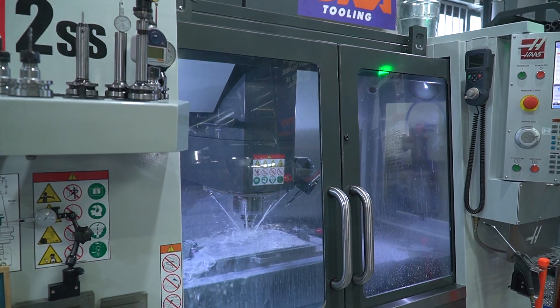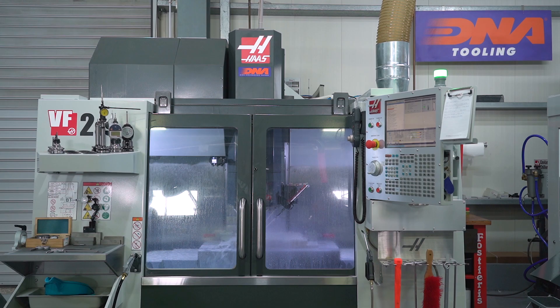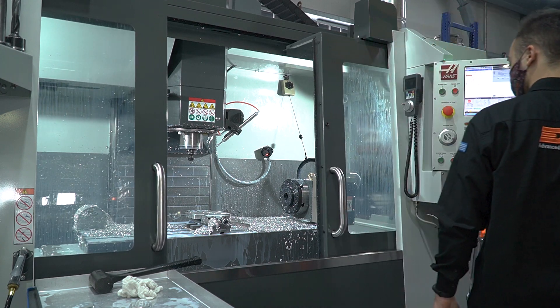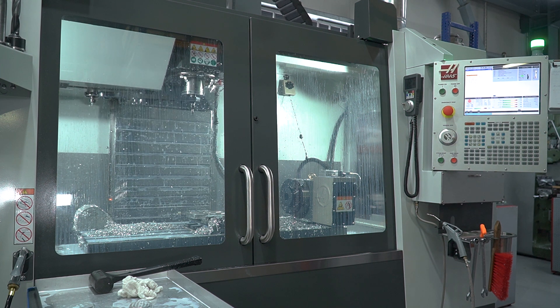After a long process of negotiation, testing, and evaluating everything, we decided to go with Haas super speed machines. Today we have a VF2 super speed and a VF4 four-axis super speed. We use super speed machines from Haas even for manufacturing molds.